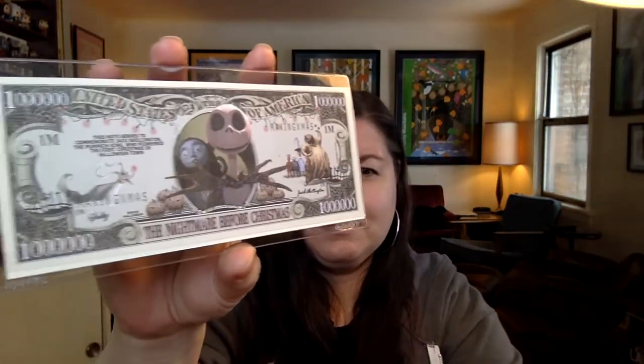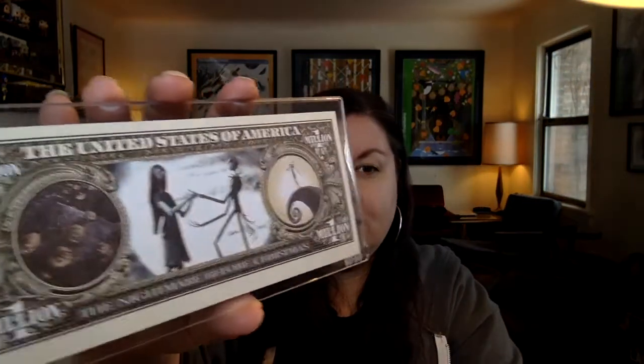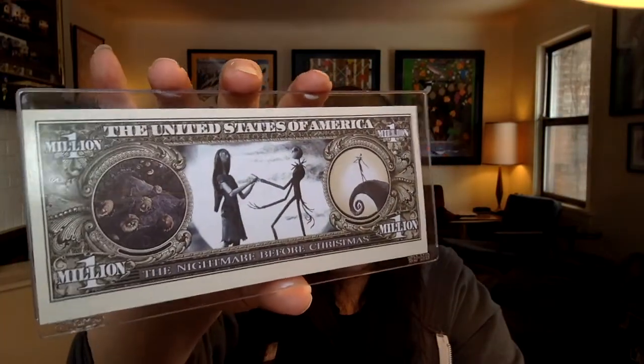Everything else we have is flat. This is a Nightmare Before Christmas fake million dollar bill? I don't really get that. It says, 'This note serves to commemorate Jack Skellington the Pumpkin King who pioneered the first Christmas in Halloweentown.' Here's the back. I just don't particularly get this. My sister-in-law is a big Nightmare Before Christmas fan, maybe she would like it? I don't know. I mean, I like the movie, but this, yeah.